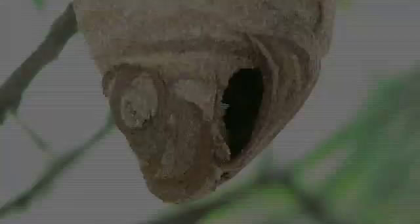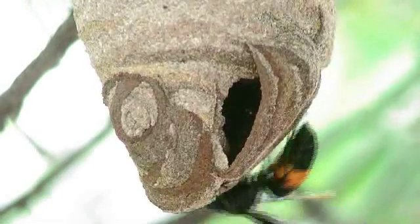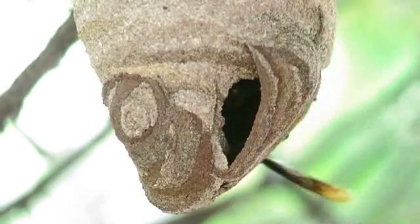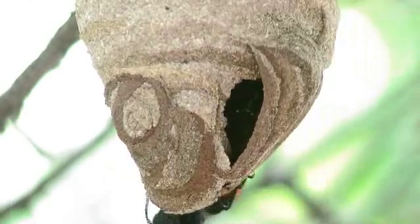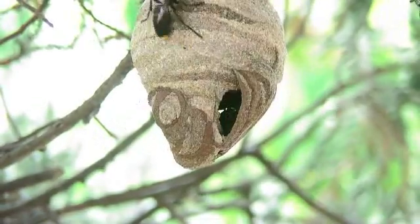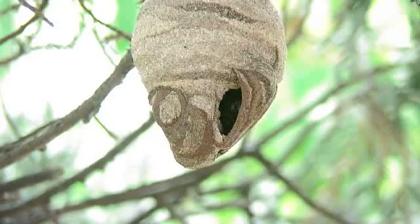But secure as the nest appears, there is no avoiding possible danger. Here we see a much larger wasp land on the nest — the pupae inside would make a very tasty meal. At first the intruder goes unnoticed, and then he is detected. Two of the wasps eventually leave the nest to give chase, while one stays behind blocking the entrance.